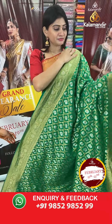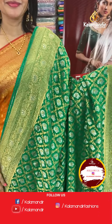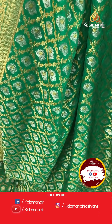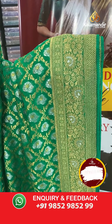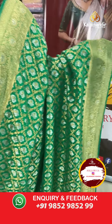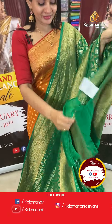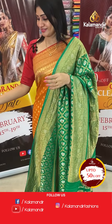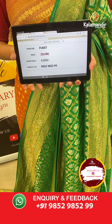Next is a chiffon saree in green colour in ajarak style with gold and silver zari buttis in a diamond pattern all over. It has two sides same border with florals and diamonds. The pallu is a zari woven pallu, and the blouse is a self blouse in the same colour. Item code FT687, offer price ₹6050 only.